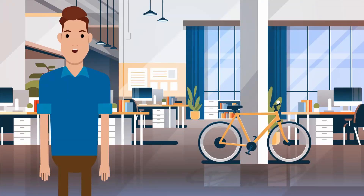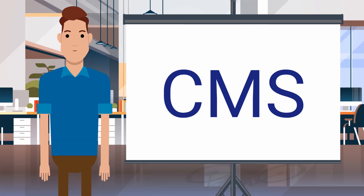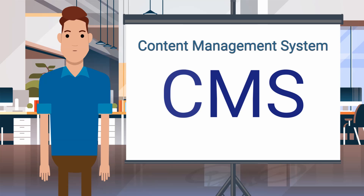Hi! I am Alex from Essential Web Apps. You might have heard about the word CMS, and in this video I will explain what a CMS, or Content Management System is, and why it is important to you.